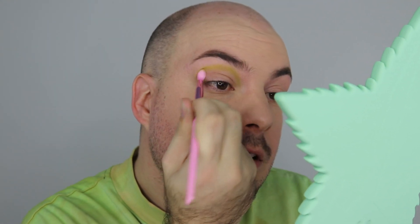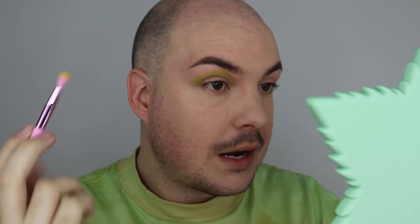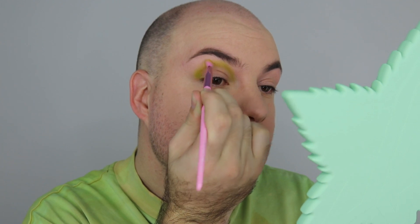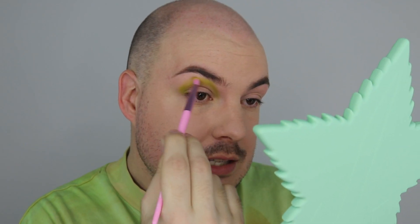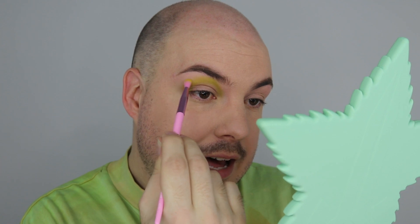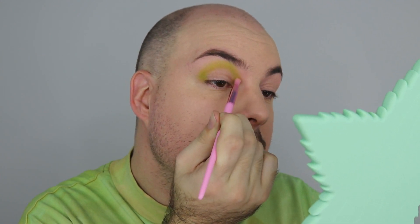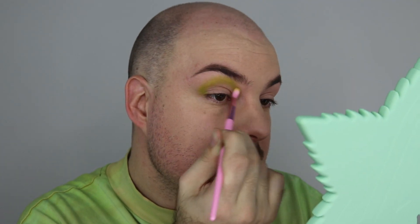I'm packing it all around my eye socket and then blending it out with the same brush. This is the JS12 — a big brush — and the JS13 is the smaller one I use to pack on pigment. I'm just using this as my transition today and it's working amazingly. Beautiful — moving on to the next shade!